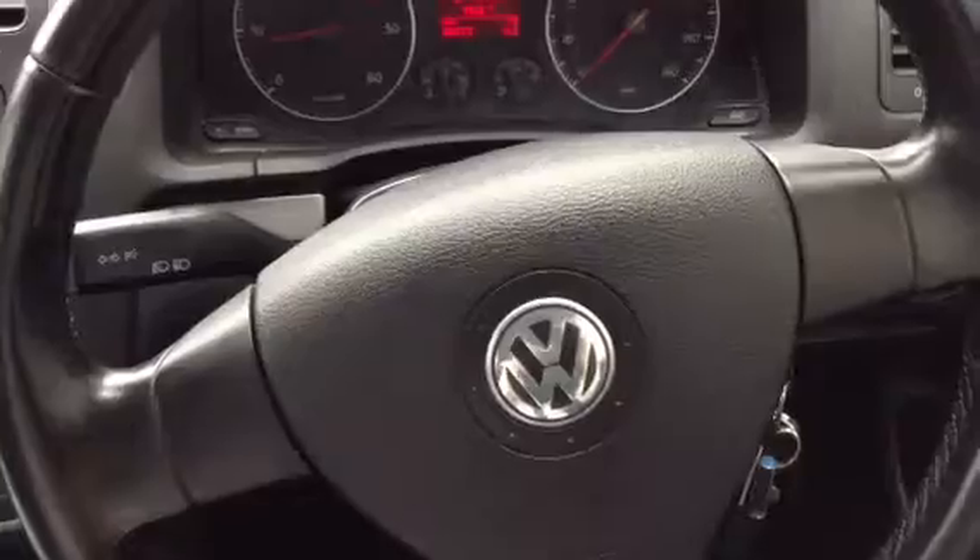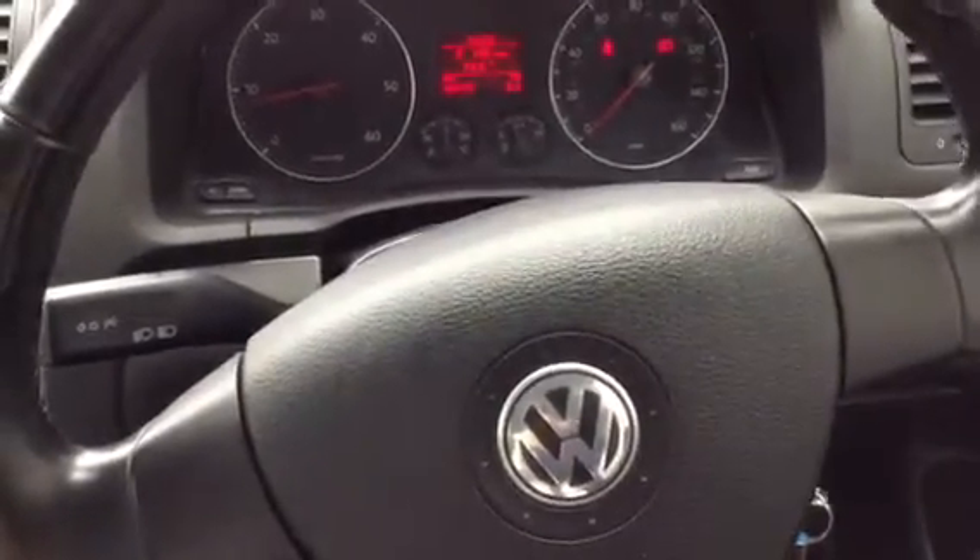There we have it — that's the 2005 Golf GT TDI manual three-door hatch. For a car of its age, it's not in too bad condition.